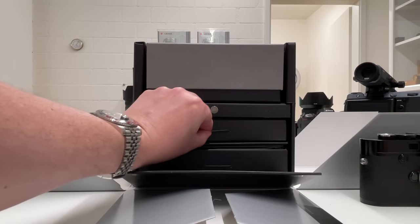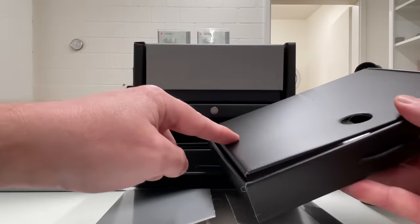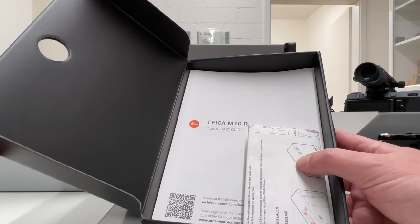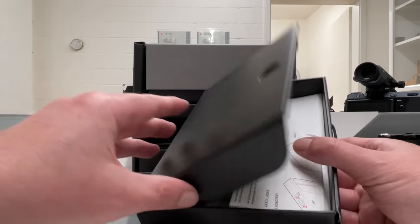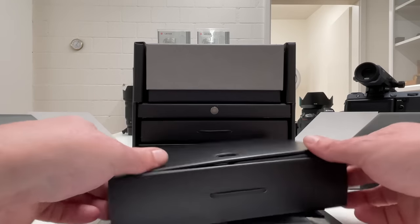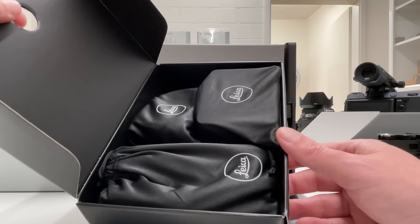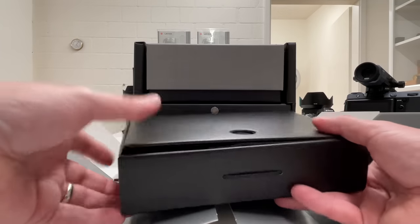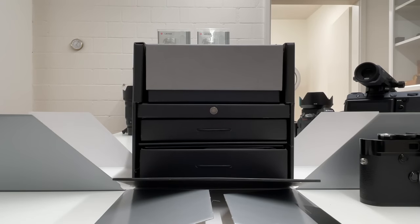The box follows standard Leica packaging with two drawers. In the first drawer you have your manual, an invitation for the Leica Society, and a voucher for Adobe Creative Cloud. In the second, more voluminous drawer you have a nice Leica bag and all your accessories — the charger, battery, cables, and shoulder strap. Everything you need, and that's always the same, so let's focus on the camera.